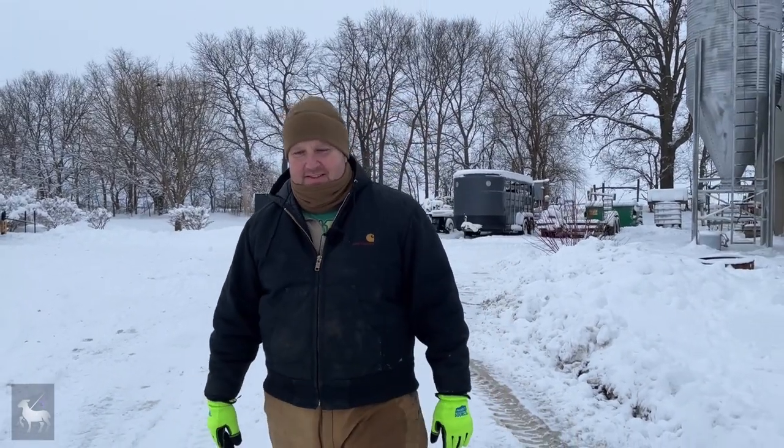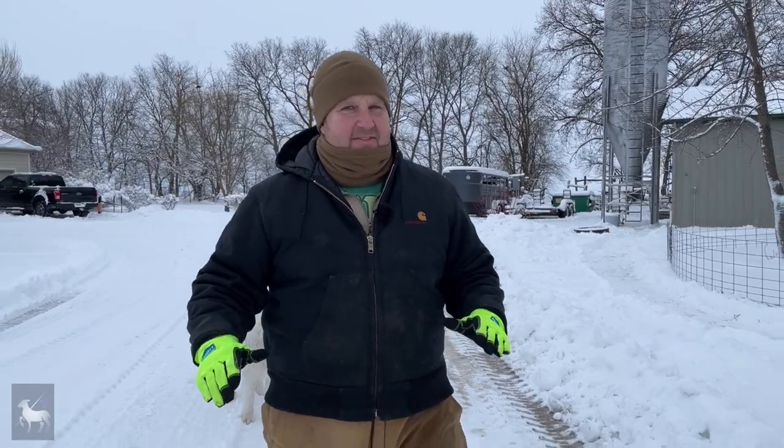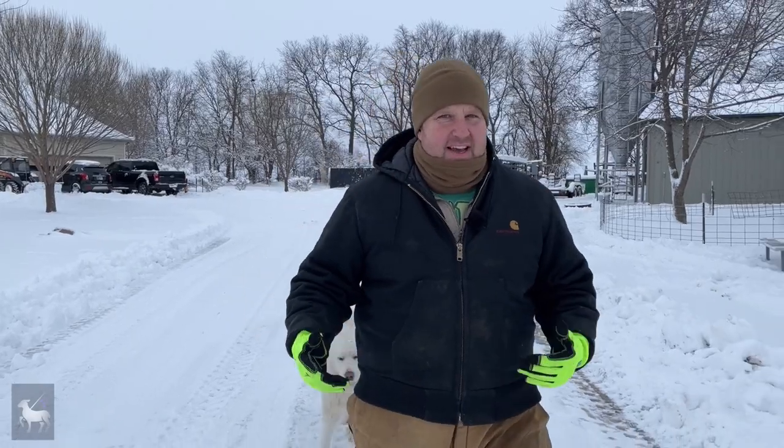Hey everybody, it's Tim from LaNossa Farm Specialty and Heirloom Livestock. Thanks for joining us again today. Today we're talking about what you need to successfully raise sheep and goats. We've made a lot of videos about this in the past, but we really want to narrow it down to about five things — the absolute minimum you have to have or know in order to have sheep and goats.